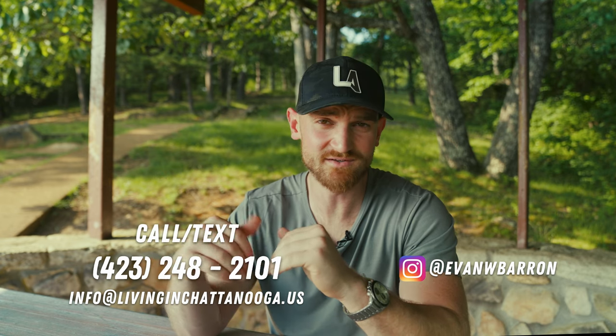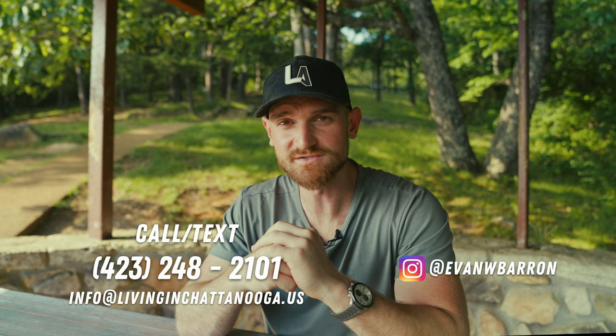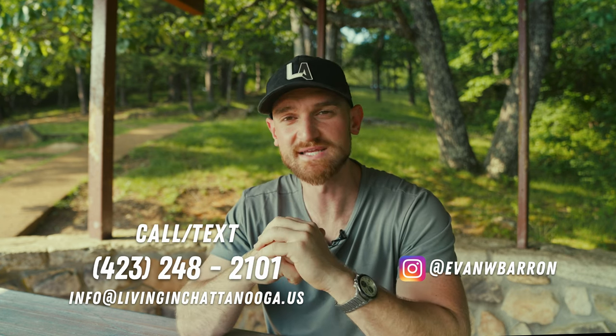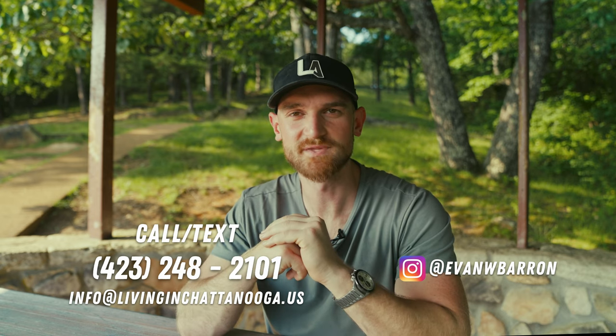Guys, welcome back to the channel. Evan here, and on this channel we go over all things Chattanooga — what it's like to live, eat, sleep, play, and work. I am a licensed realtor, so if you guys need help with any of your real estate needs or you're looking to move to Chattanooga, feel free to contact me in any of the ways down below. Let's get on with the video.